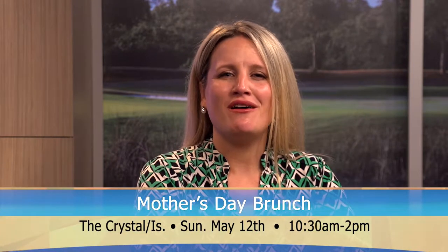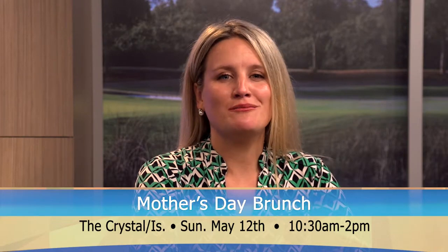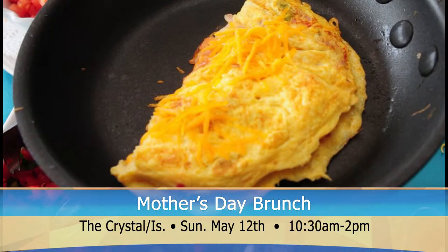You could also celebrate Mother's Day over at the Crystal with their special Sunday brunch. On May 12th, the Crystal will be offering a fully loaded buffet. The menu includes made-to-order omelettes, Cajun Eggs Benedict, and cheese blintzes.